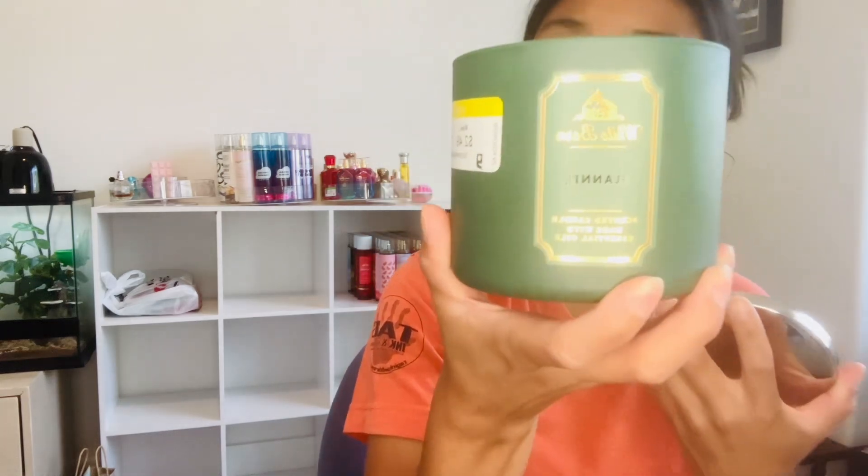This other candle is called Flannel, also $2.49. The scent notes are fresh bergamot, Harlem mahogany, and soft musk. It smells very manly — you can see the green color that matches the jar nicely. Flannel has such a fresh, cologne-like, masculine scent. I definitely like this one.